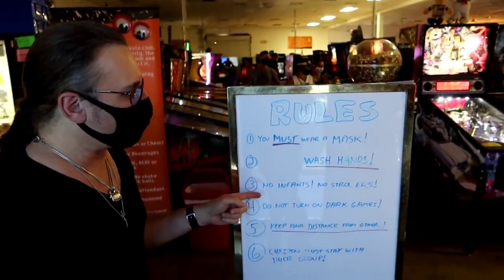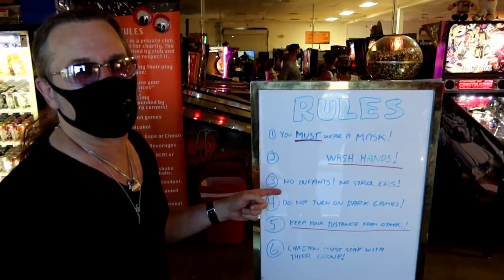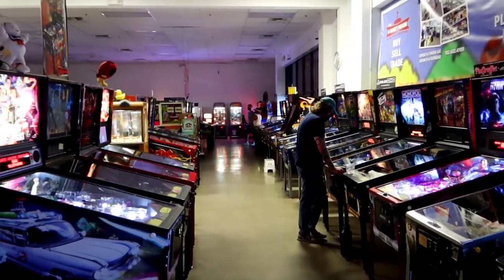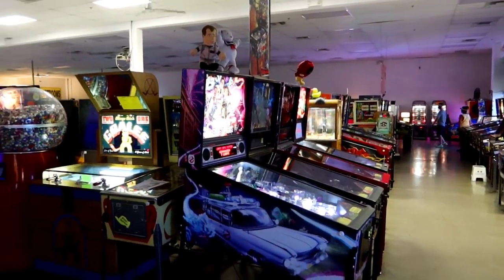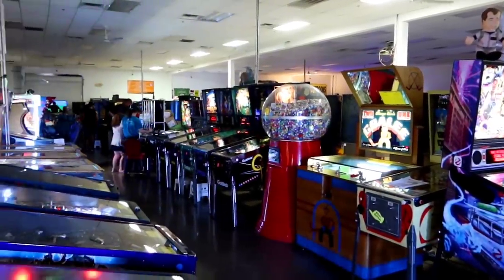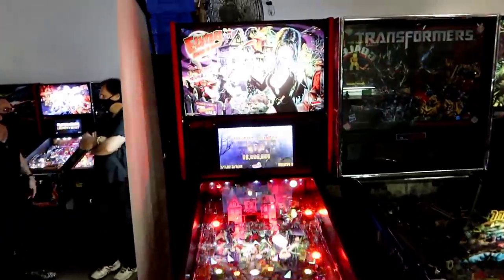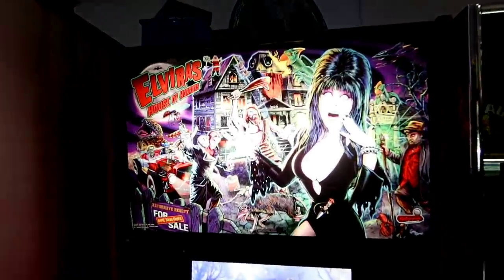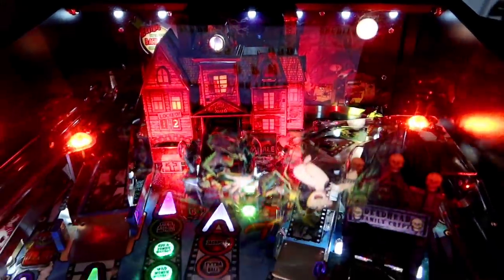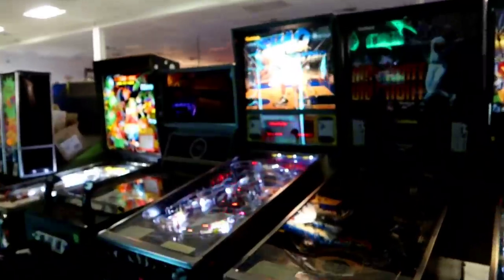No infants — playing the games or coming in? I don't know. We noticed right away that every other machine is turned off because of social distancing. And then here we have Elvira. That's a great one. You can see it's got the mansion up there. Here we got the Shack Attack one.